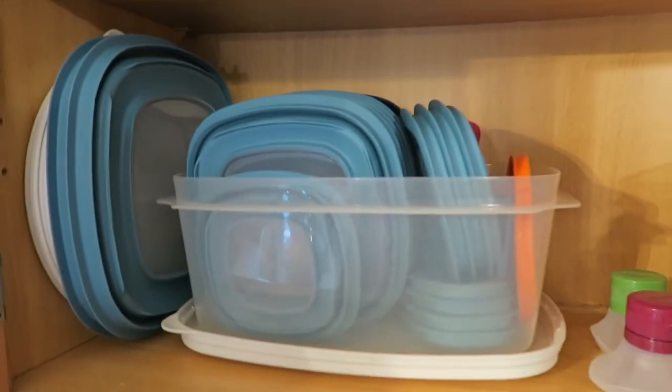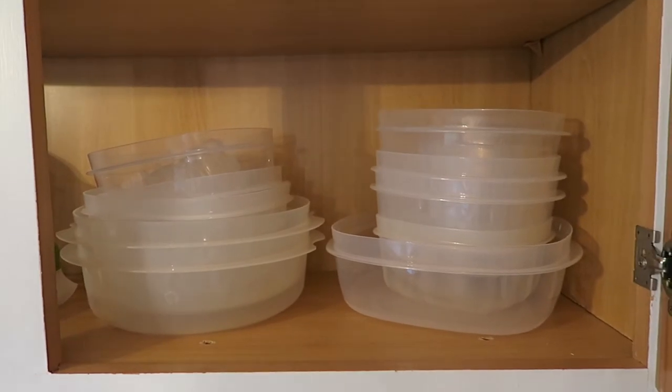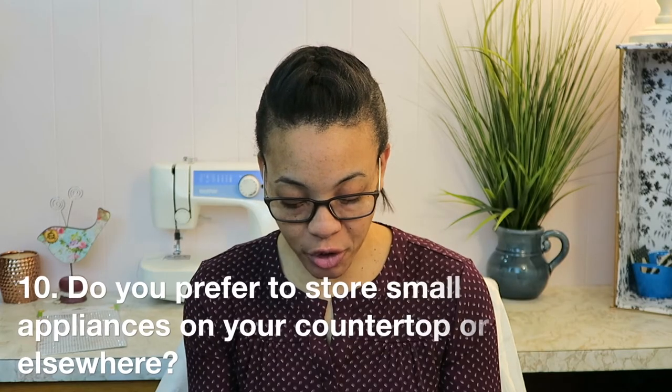Number nine: how do you store your leftover food storage containers, like Tupperware or plastic containers? Our plastic containers are mostly Rubbermaid, and they're kept in the cabinet on the right-hand side. Then a bigger container actually holds the lids to the containers on the right.